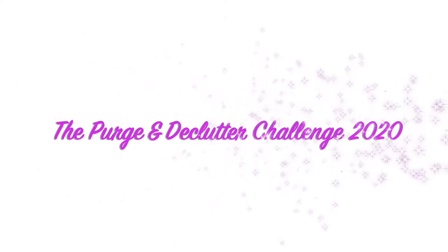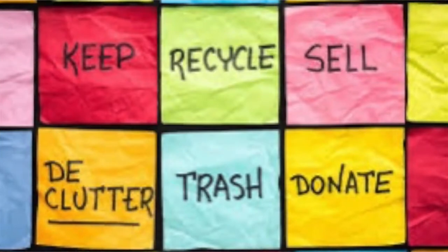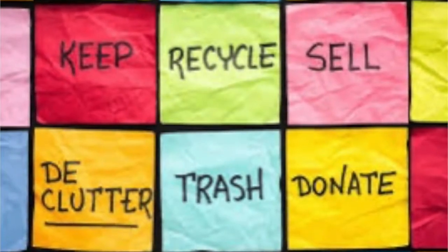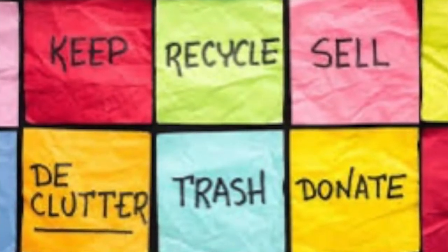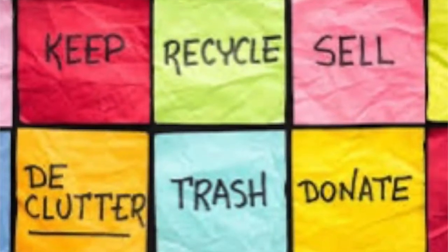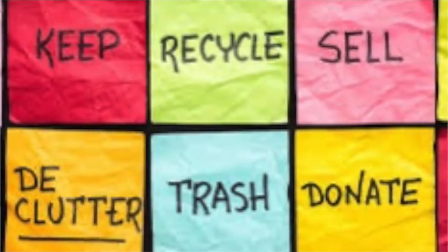Hello jazzy greens and welcome to another video. Today I am participating in the purge declutter challenge 2020. This is being hosted by the lovely Kimberly Davis from Diva Designing on a Dime. She has asked us to show the items that we are going to purge from our home and tell if you're donating them, trashing them, or giving them to family or friends. Let's go outside and get started.